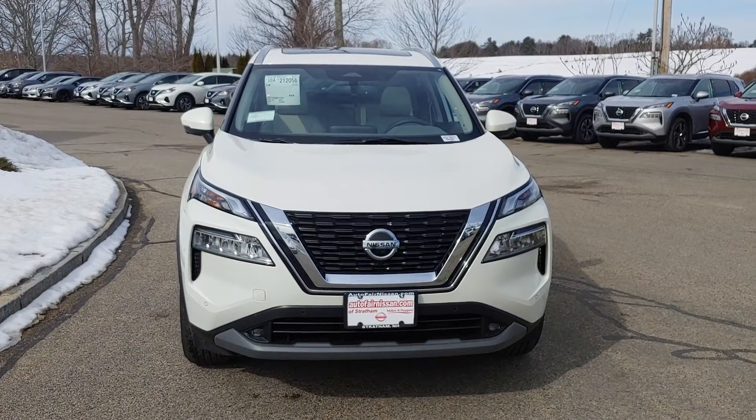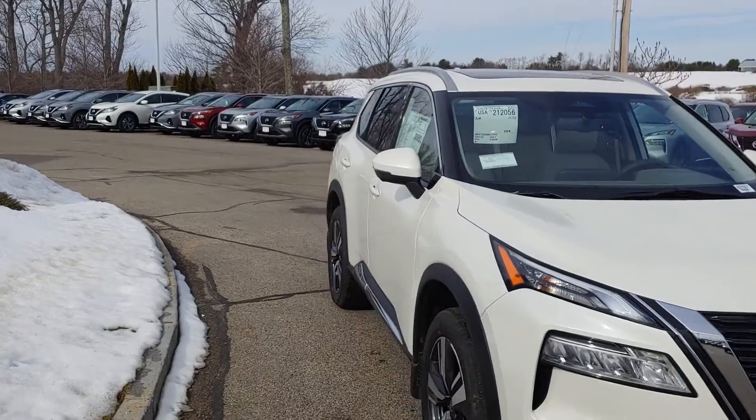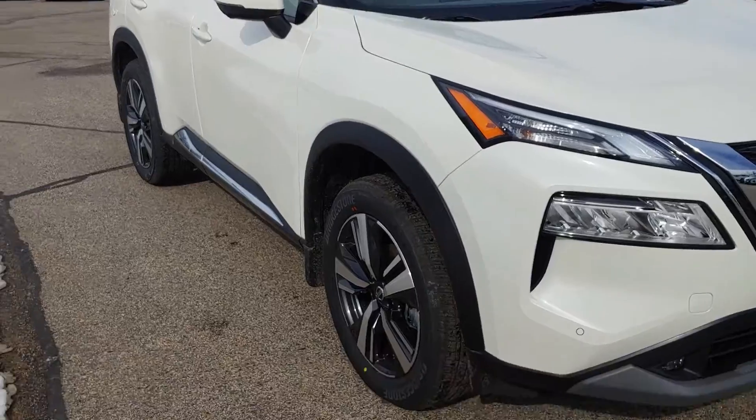Hey Richard, this is Neil over at Autofair Nissan and Stratum. I want to show you the 2021 Rogue SL Premium with the light gray interior.